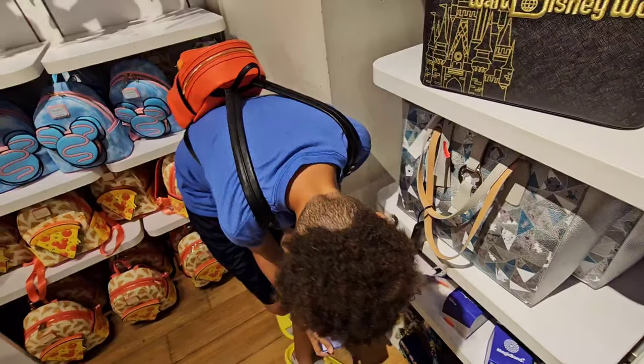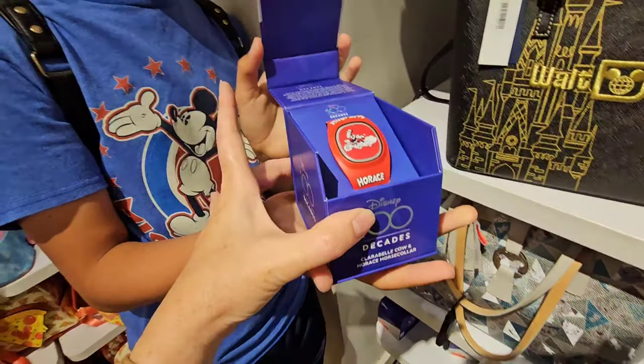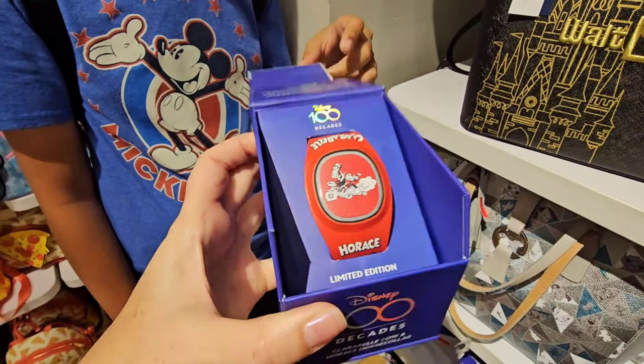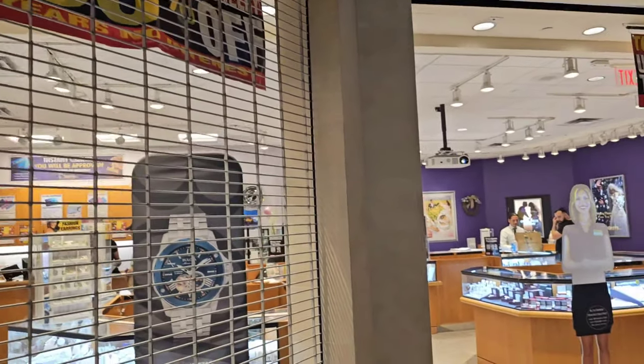How are you going to propose to your wife with a magic band? So this is a Disney 100 magic band — it was $60, limited edition, now $29.98.